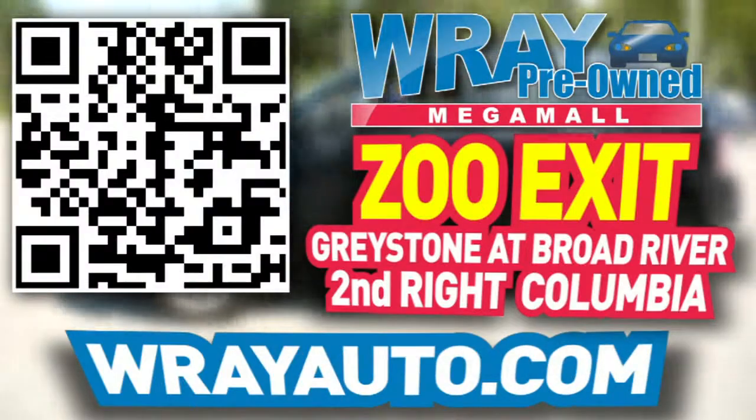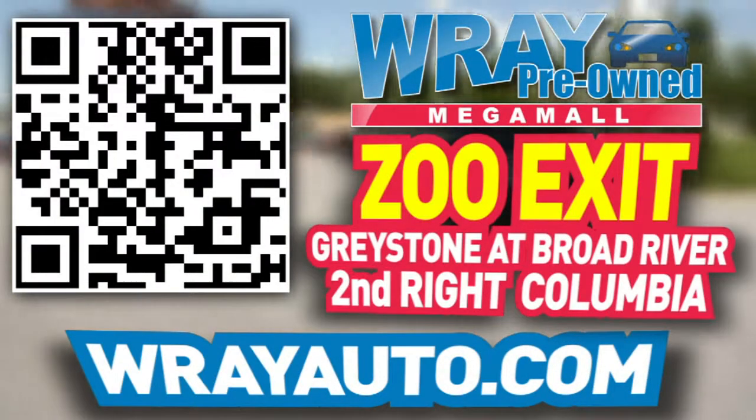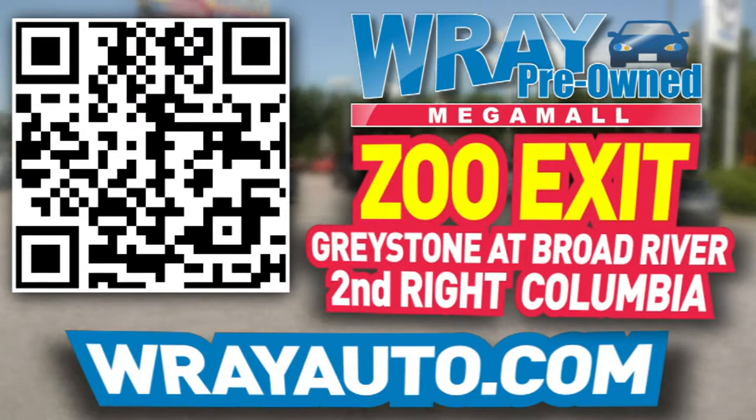From Greystone to the river, come check out this vehicle and many more at RayAuto.com. Call or stop by Ray Automotive — Zoo Exit, Greystone at Broad River, 2nd Right, Columbia.